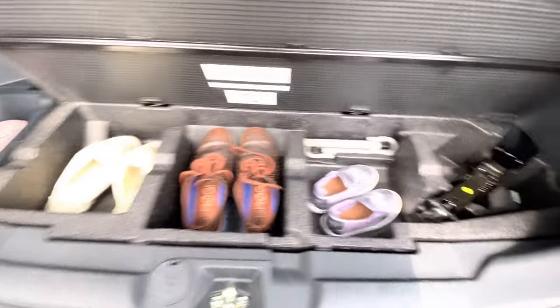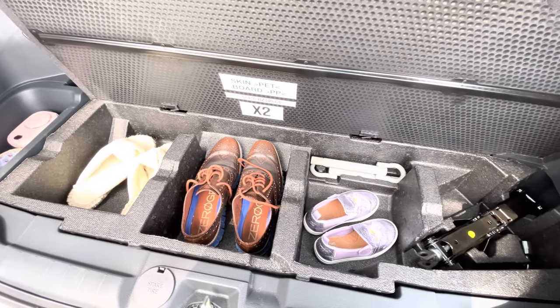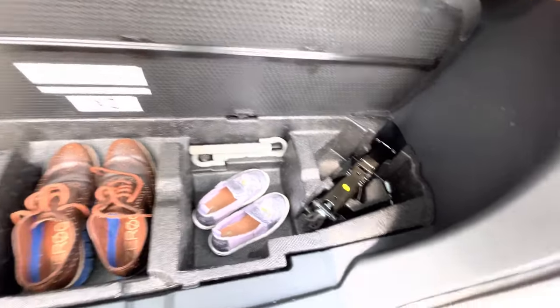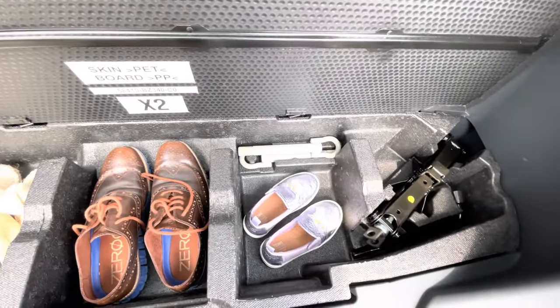Once again, this is the compartment — I showed you in my last vlog where the spare tire is. These are the tools. I removed the early warning device because it's not included free with the car, so I have one from my other car that I just transfer between vehicles.